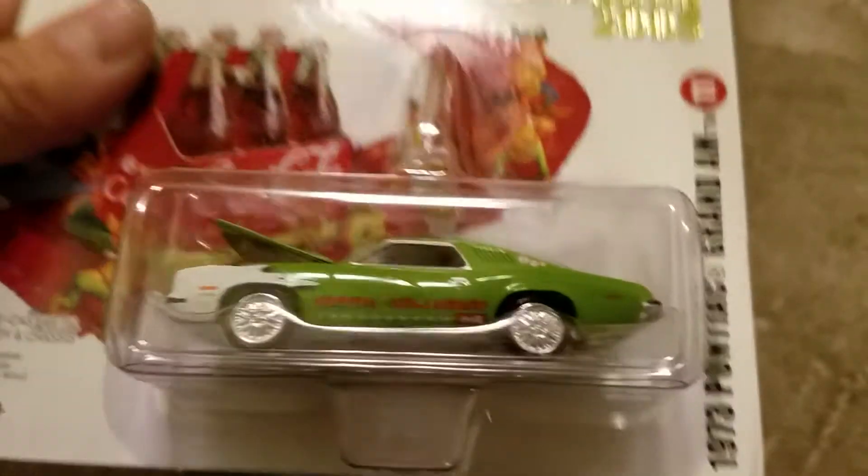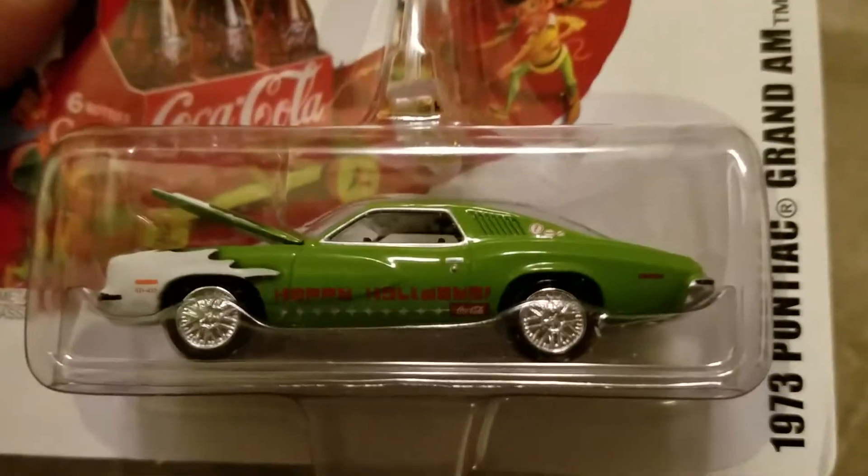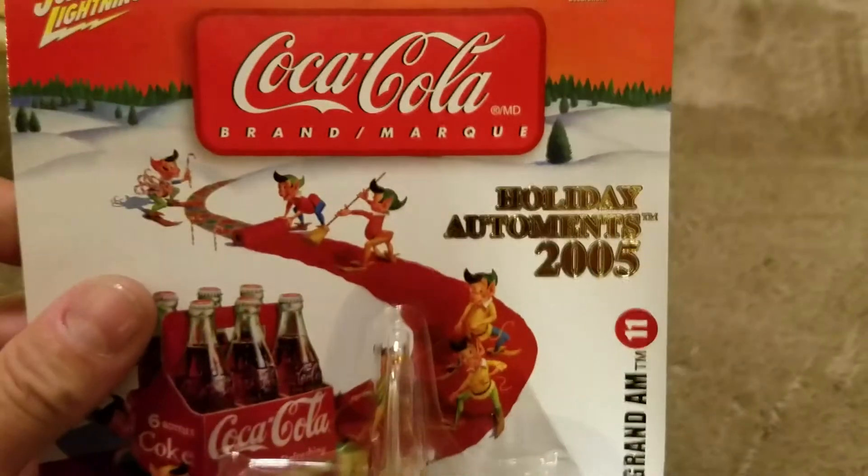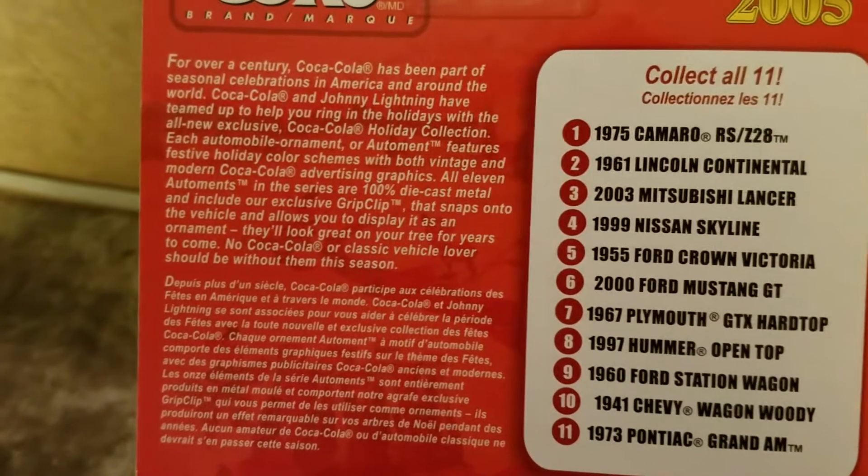Giant lady in a Coca-Cola Christmas ornament — plant going down, that's cool. Holiday edition — I think it's 2005. Anybody wants to read all that. That one's super cute.